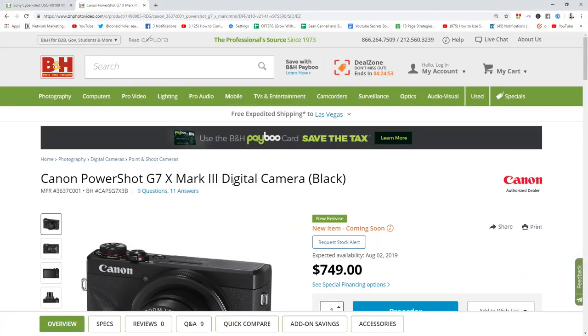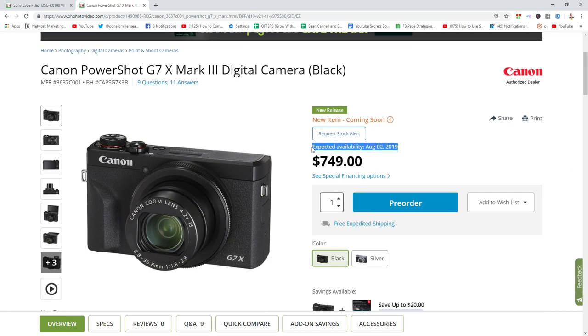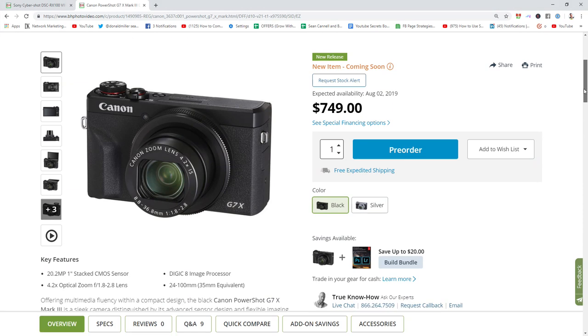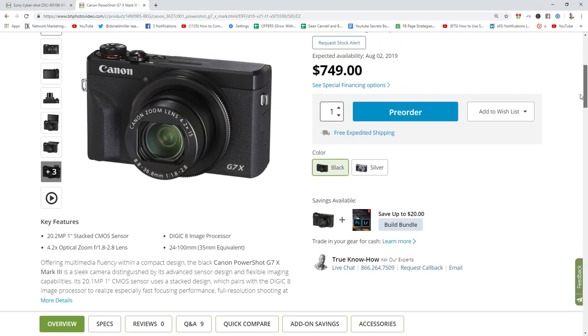The Canon PowerShot G7X Mark III is dropping August 2nd, with expected availability for $749. The significant things about this camera are that it does have 4K video, and I've tested it — it actually looks beautiful. 4K at 30 frames a second, and with no crop at all.